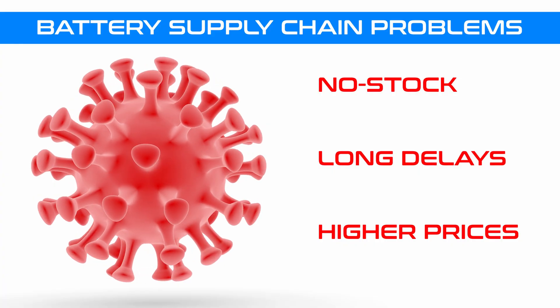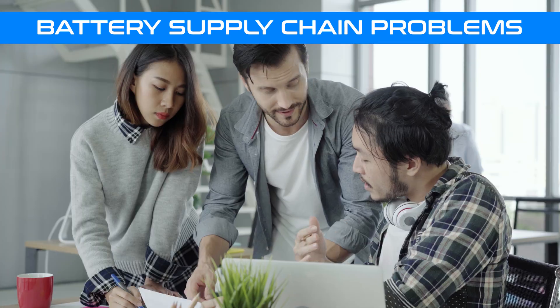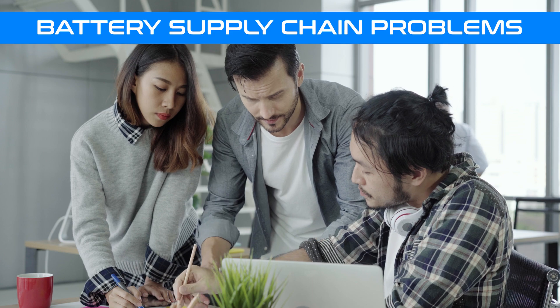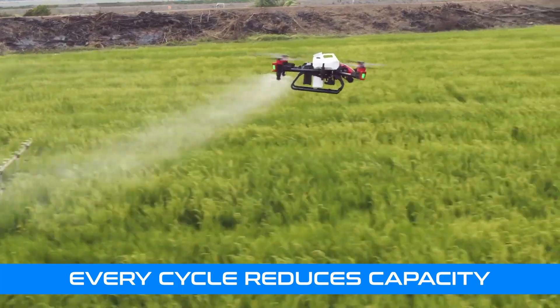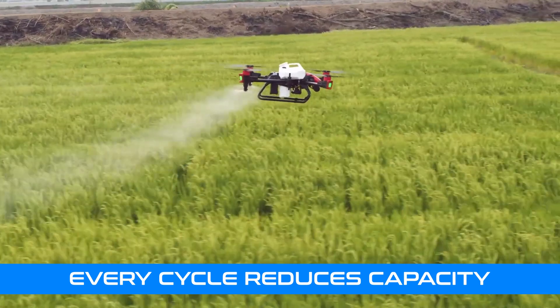Furthermore, the impact of COVID on battery supply chains has compromised the productivity associated with incorporating drones into the operations of a business. Each charge cycle reduces a battery's capacity until eventually the battery needs replacing.